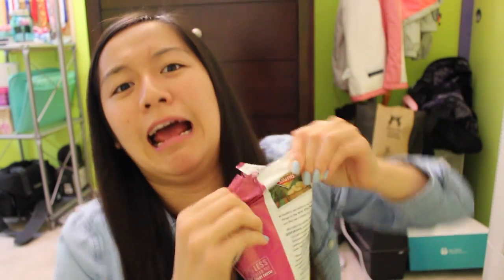Next, I'm going to eat these Smith's Salt and Vinegar Chips, which looks a lot like Lay's. Mmm, salty and vinegary. I really like this one a lot, and it actually tastes exactly like Lay's.